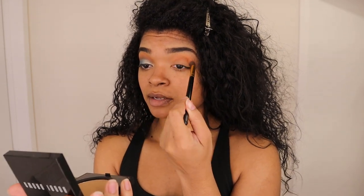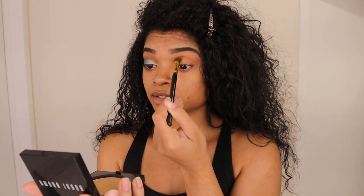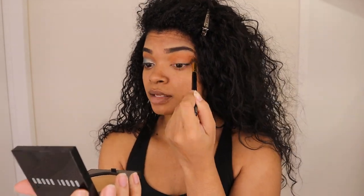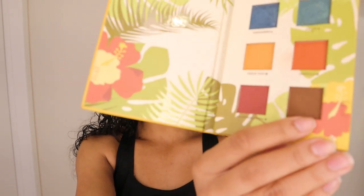Blending this — you can see this one a little bit better on me — blending this one up. Then next I'm going to be going in with a slightly smaller fluffy blending brush and going in with Cafecito, which is this brown shade right here. We'll use that on the outer corner V and to darken up the crease.